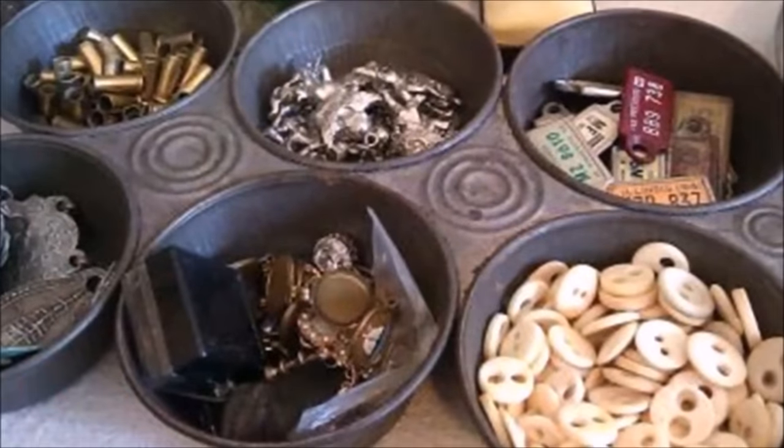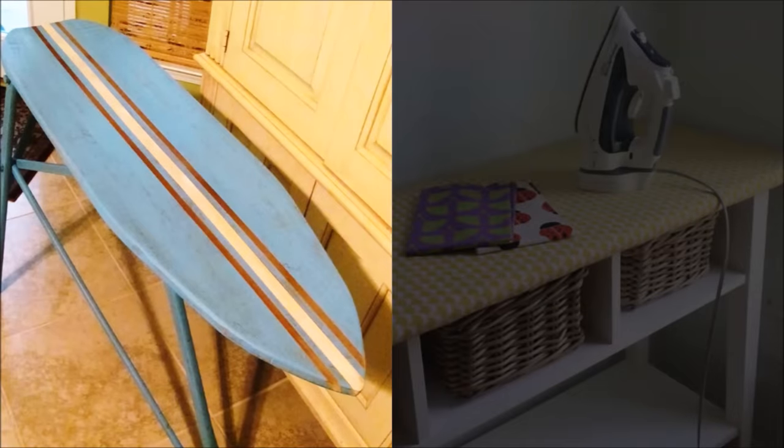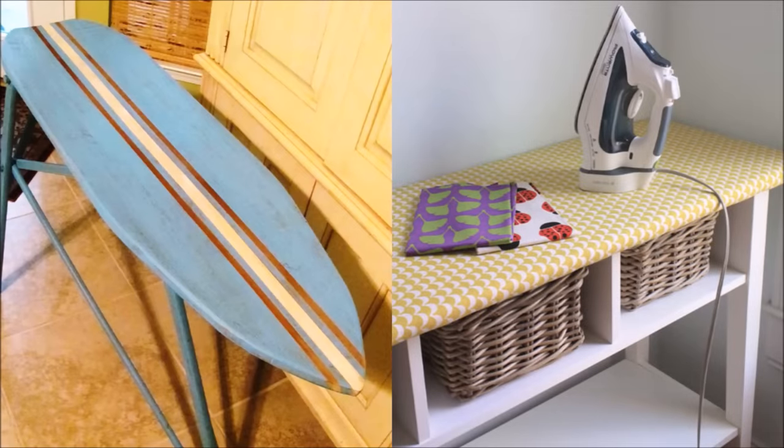Tip thirty-seven: a muffin tin provides a handy single-step solution to rallying the bits and bobbles that live in your junk drawer, home office, or vanity — try it with earrings, rings, and bracelets too. Tip thirty-eight: a traditional ironing board eats up valuable room with its X-like frame, but who actually folds it up after every use?